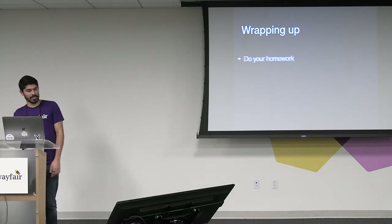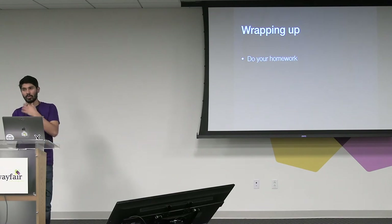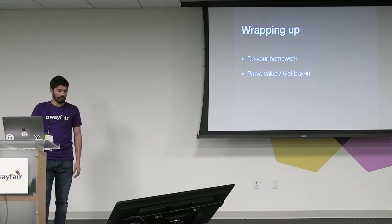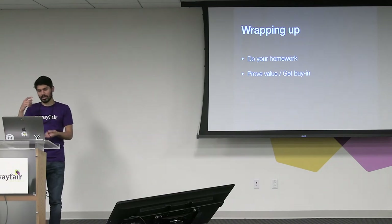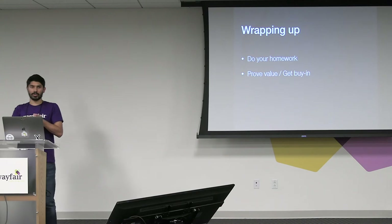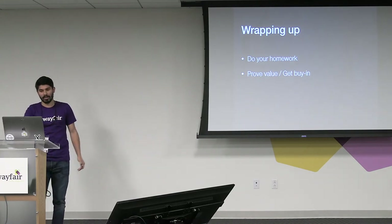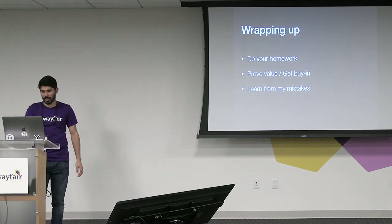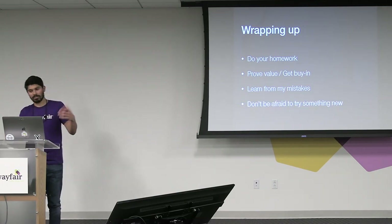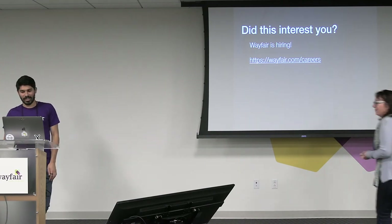In wrapping up — do your homework. Really research it. We looked at 20-plus different types of architecture before we decided the final four to do POCs with. Try not to waste your time with too many before you get there. Prove value — the easiest way to get buy-in from product or whoever is to make the case before you walk into the room. If we prove our value — we have enough separation of concerns, we get enough testing, we've extracted enough Android away from our coding library — it would almost be foolhardy not to go down this path. And don't be afraid to try something new. Wayfair is hiring — go online and check it out.